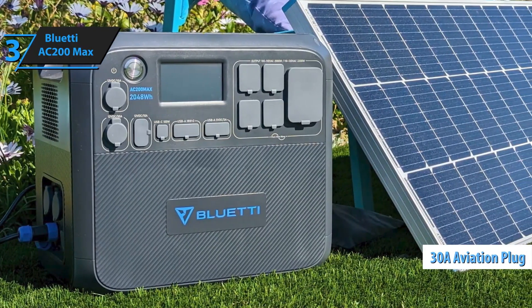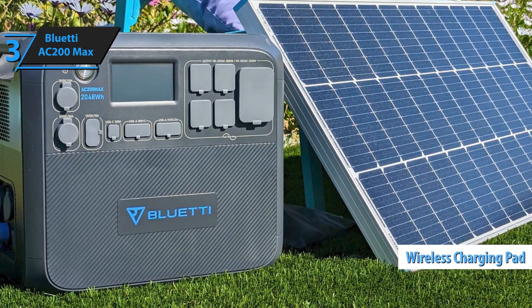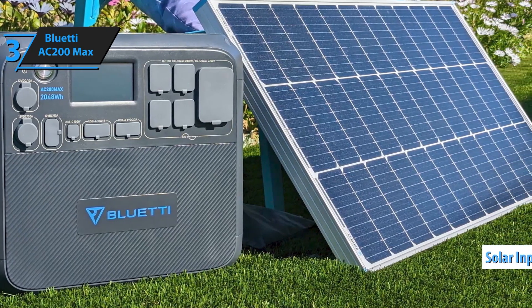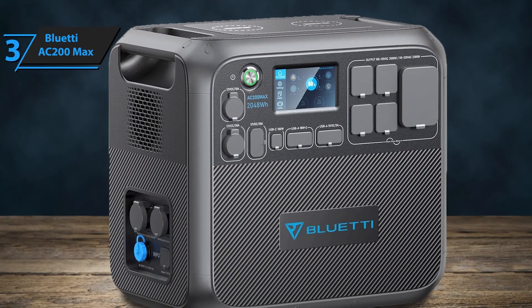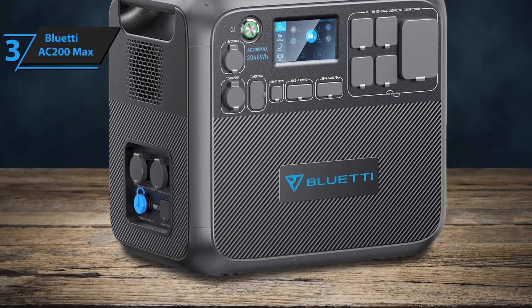Designed with an intuitive touchscreen and versatile port options, including USB-C, DC, and multiple AC outlets, the Bluetti AC-200 Max is suited for camping, RV trips, and home backup. Its durability, expandability, and robust power make the Bluetti AC-200 Max a top choice for reliable, eco-friendly energy.